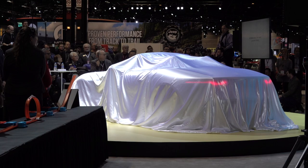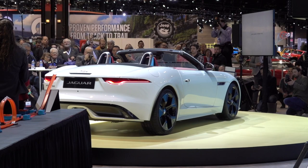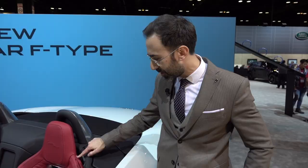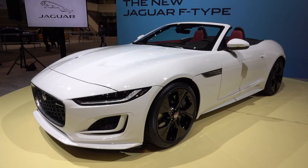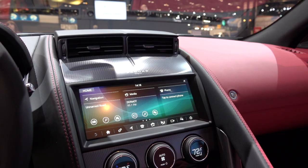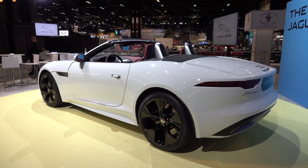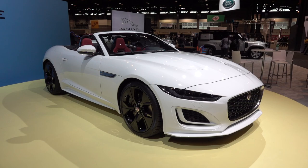A new Jaguar F-Type is always welcome, East Coast, West Coast, or in between. This is not an all-new model — it's a mid-cycle refresh — but it looks good and there are all sorts of new details. There's an emblem here that reads Jaguar established 1935. The price is lower, with retail coming in at just under $63,000. That's for the P300 model with a 2.0L turbo 4-cylinder and rear-wheel drive. Click the convertible box and the price rises by $3,100. Look for it this spring.